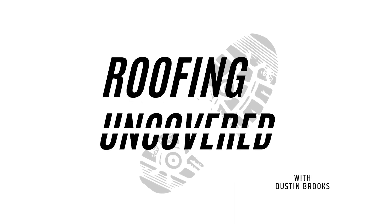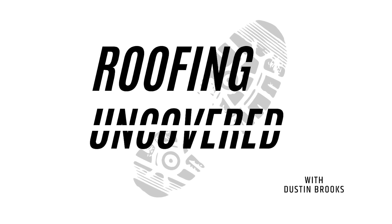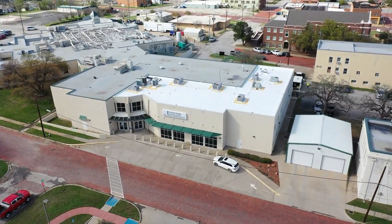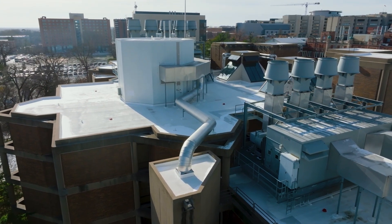Welcome to Roofing Uncovered, the podcast where we talk about roofs without going over your head. I'm your host, Dustin Brooks, and we are here to uncover everything commercial and industrial roofing.